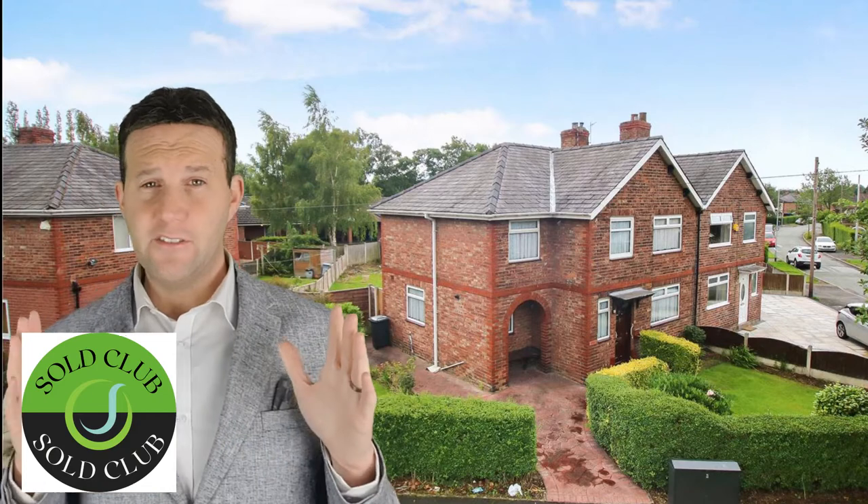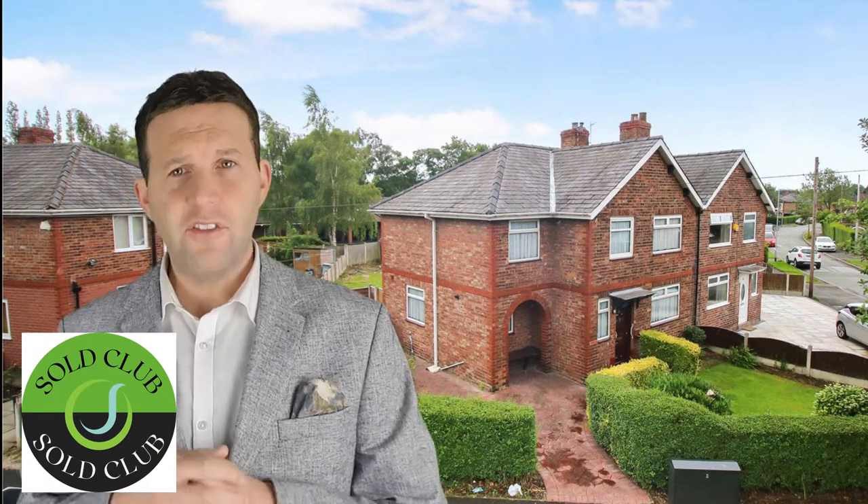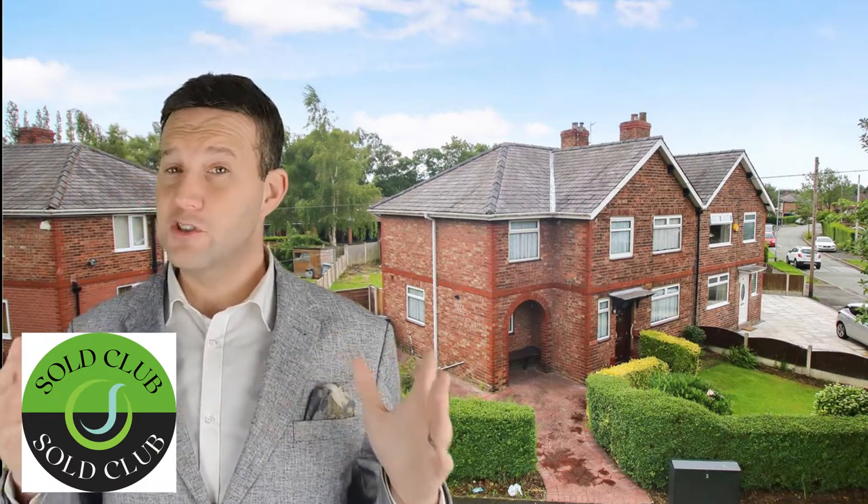19 Boundary Road, Earlham. This was a four bedroom detached property that needed a full refurbishment. This was on the market for £180,000 and we achieved full asking price. The purchaser offered after it had been on the market for just four days.